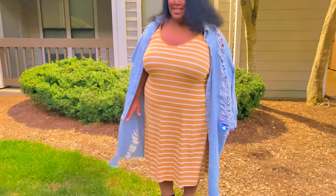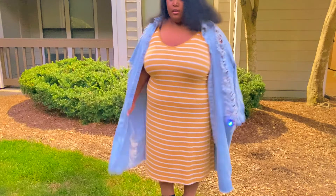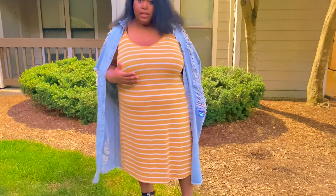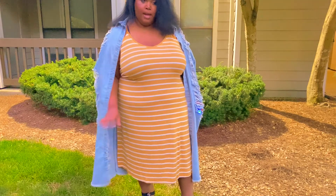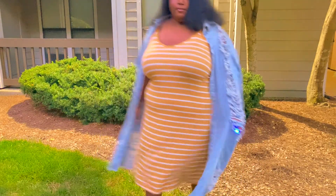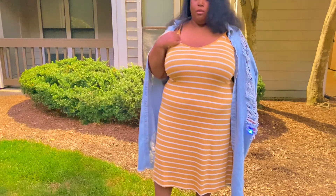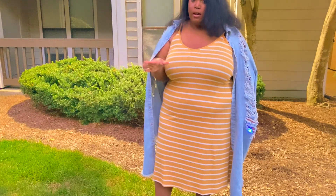Alright everybody, this is the last look. I have styled it with my long denim duster from Rainbow. I could wear a nice graphic tee with a cute flat or sneaker and like a crossbody bag or a little backpack. I like that the straps are versatile, so I can double them up on one shoulder, I can wear them normally like this, or I can cross them around my neck and make a halter.